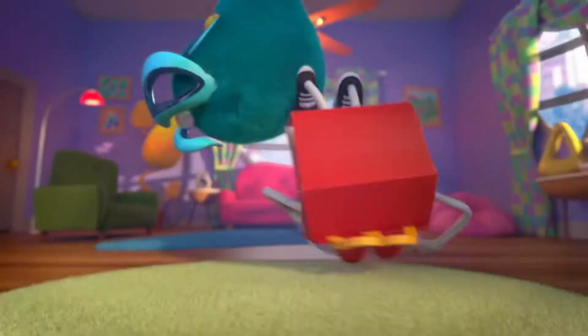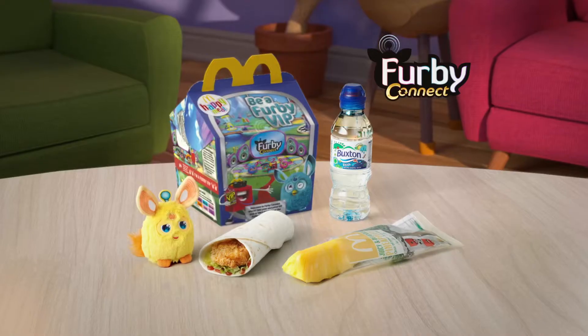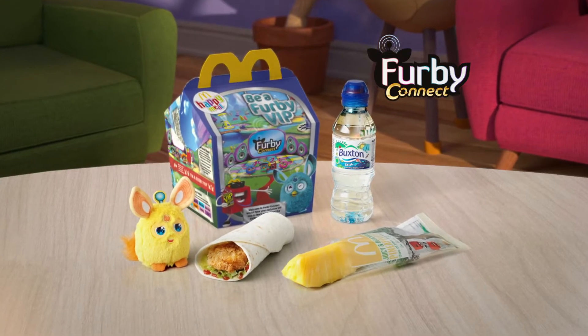Join the fun with Furby Connect and enjoy delicious pineapple sticks now at McDonald's. Some fun, some food — it's all inside this Happy Meal.